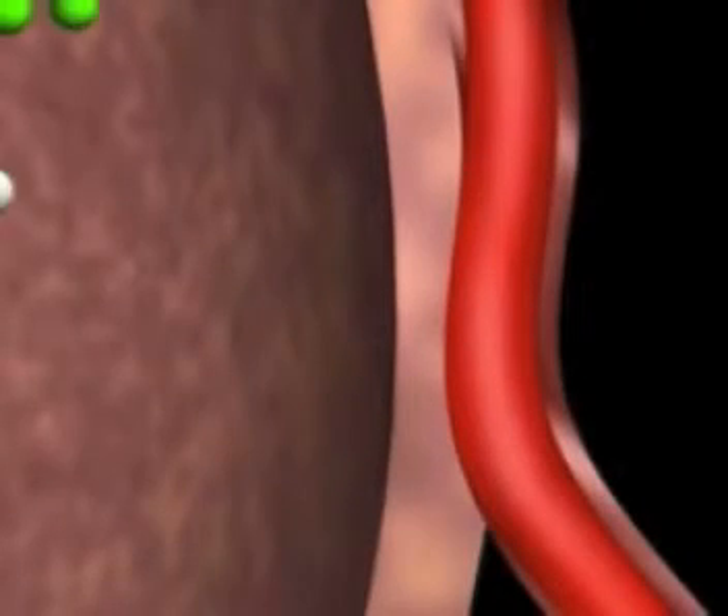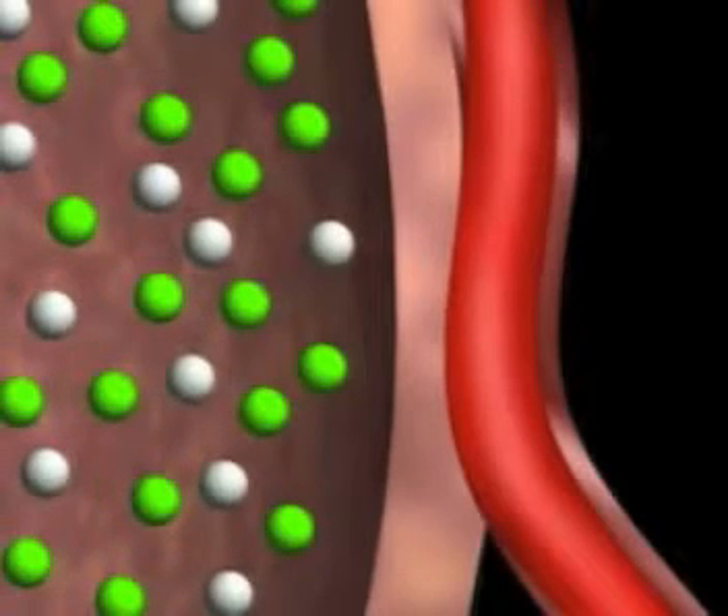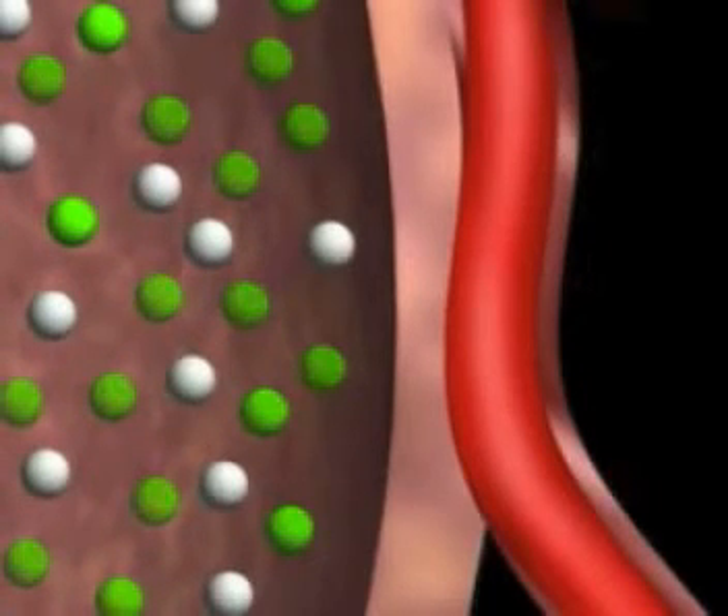Let's move inside an alveolus and take a close look at a single air sac and a single blood vessel. The air we breathe in is only 20% oxygen. The rest — nitrogen and other gases — is not much use to us.